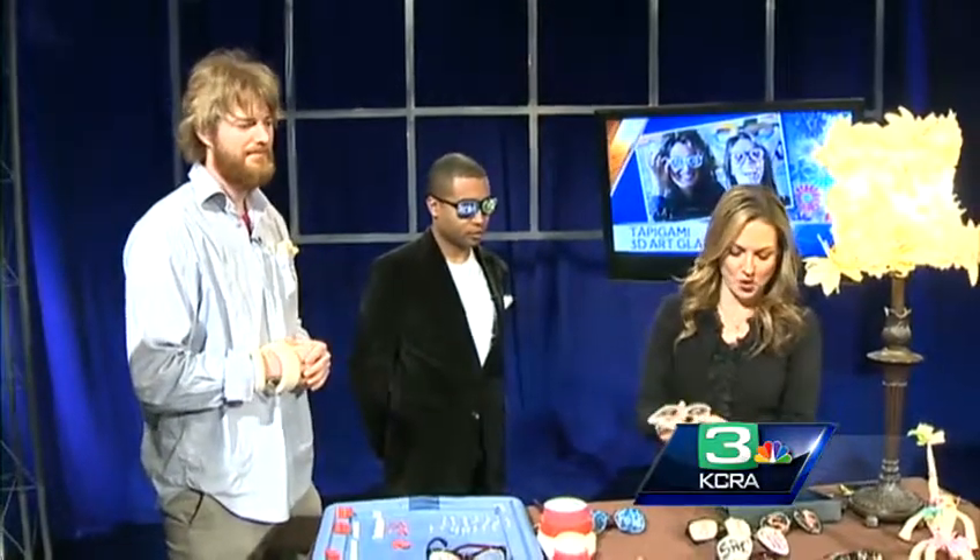Making a debut launch this morning right here on KQC of My58 — this new art concept that you could see coming to a store near you: 3D printed art glasses. And the team behind it: Tapeagami.